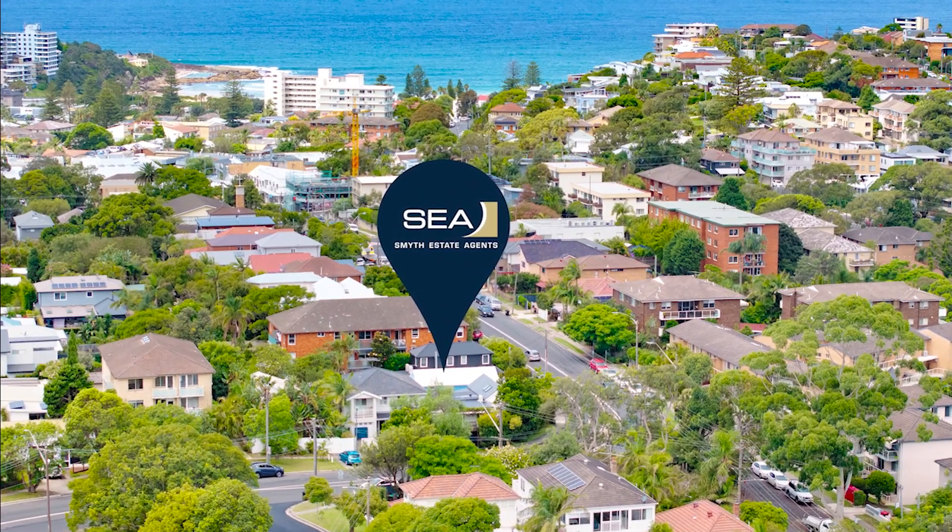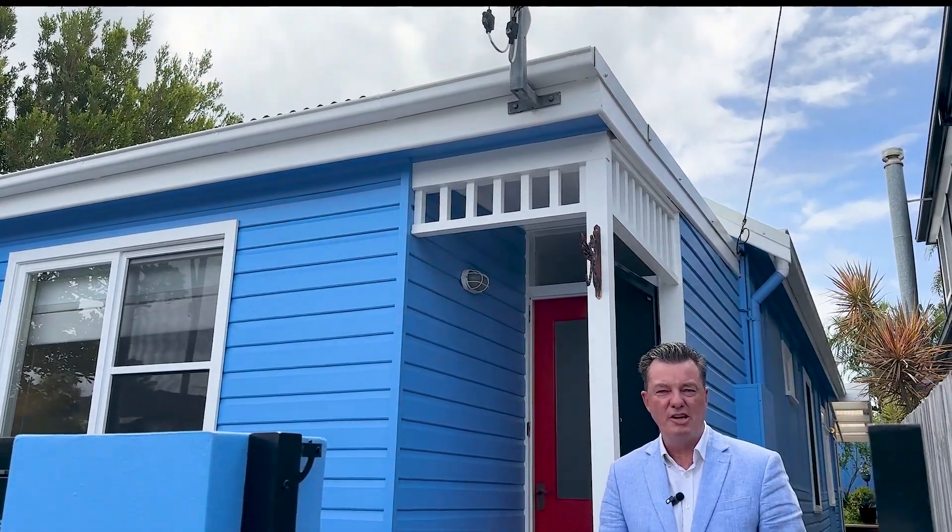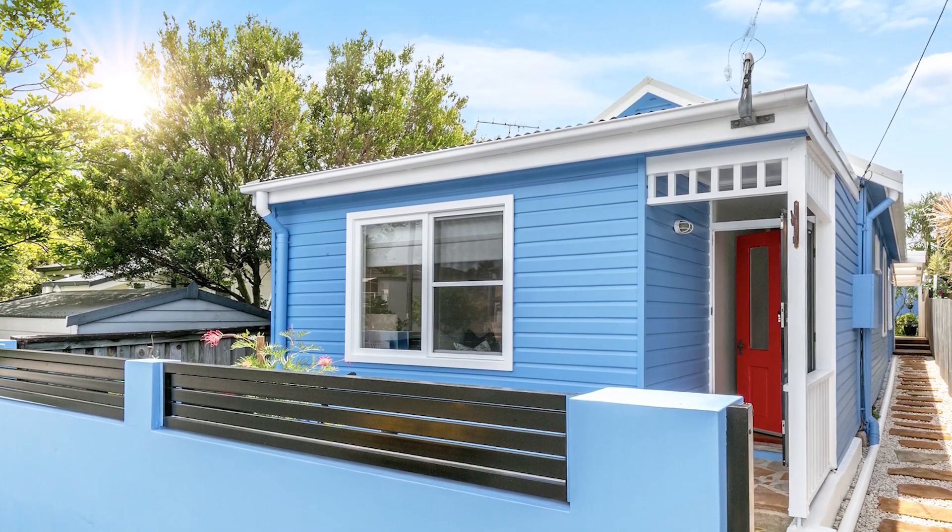Hi and welcome to 89 Lawrence Street in Freshwater. A beautiful 1930s cottage, fully renovated and restored. Come on in and look at this dream home.